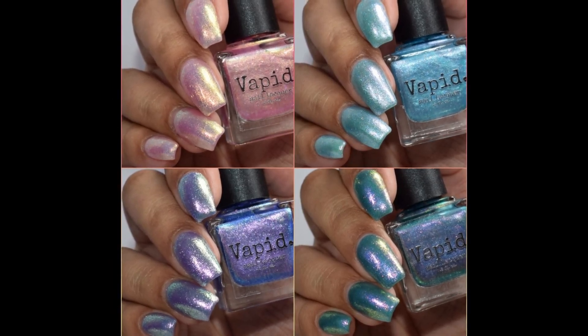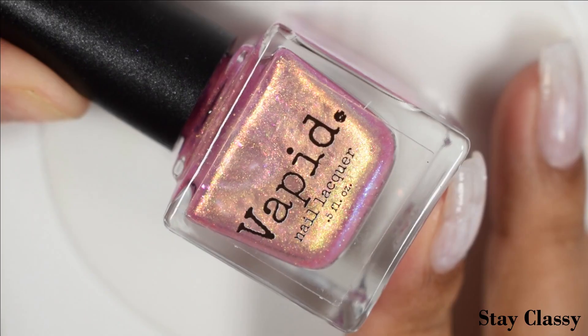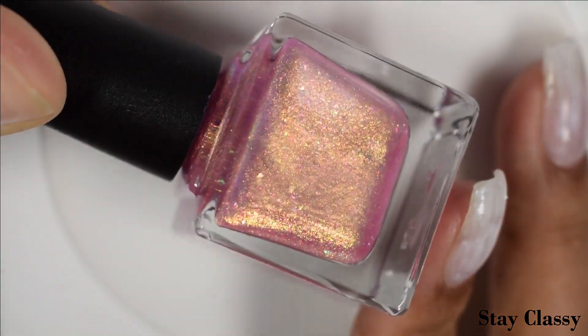What's up nail geeks, we're gonna have a little quickie today with Vapid Lacquer's new releases. This is a shimmery good quartet — let's dive right into the swatches. First up is Stay Classy, described as a soft rose gold base that shifts to a green shimmer.